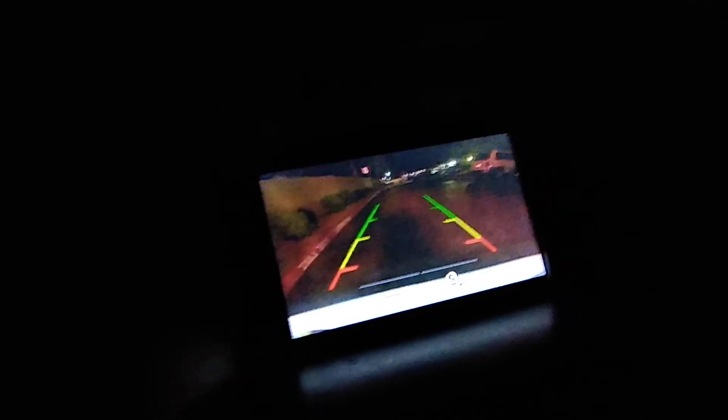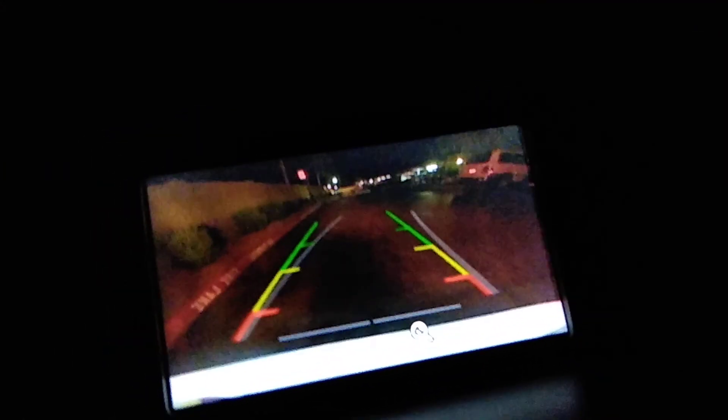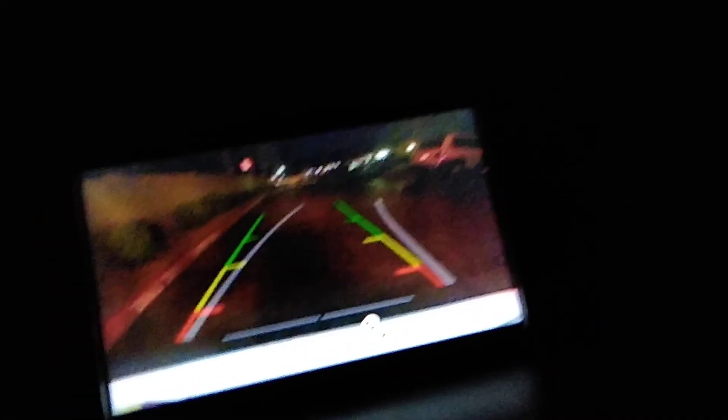When I put it into reverse this camera turns on, and look what happens when I turn the steering wheel — the guide lines turn too. It tells me which way I'm turning. Such luxury features, so futuristic.